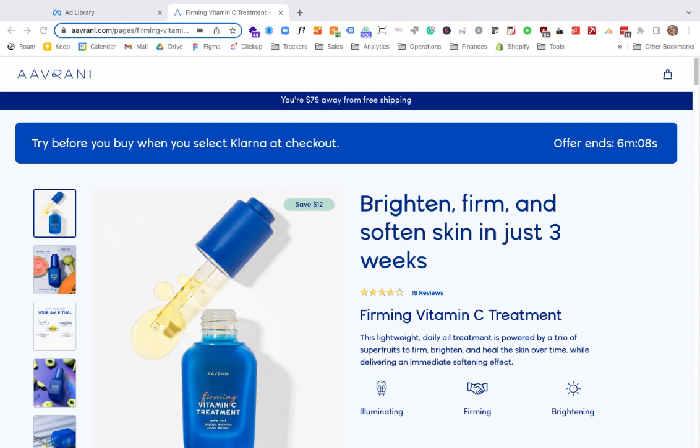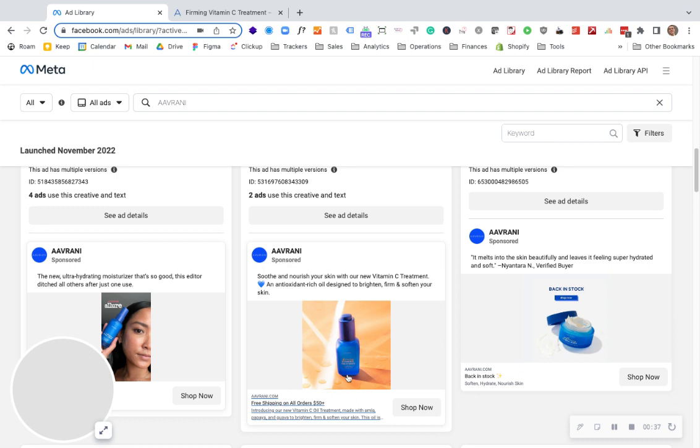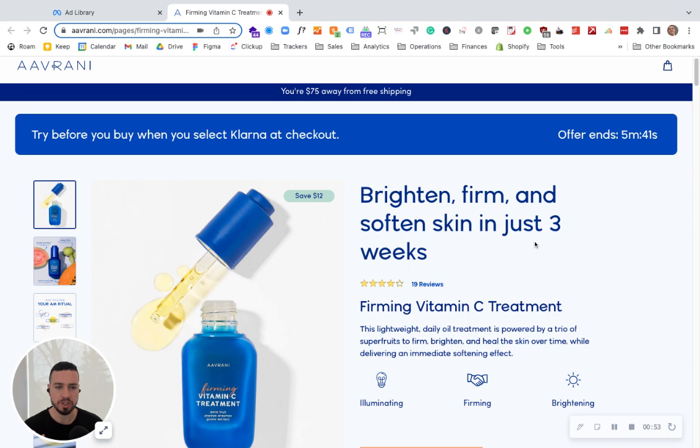One of the first things that catches the attention is the actual headline: 'Brighten, Firm, and Softened Skin in just three weeks.' Let's take a look at the actual ad that sent us to this firming vitamin C treatment. The ad says: 'Soothe and nourish your skin with our new vitamin C treatment, an antioxidant-rich oil designed to brighten, firm, and soften your skin.' Similar imagery, similar colors — you click 'Shop Now' and it's pretty relevant. That's a pretty good match.